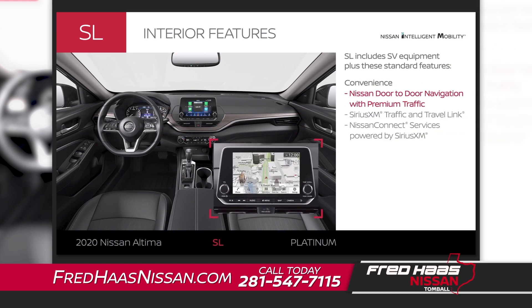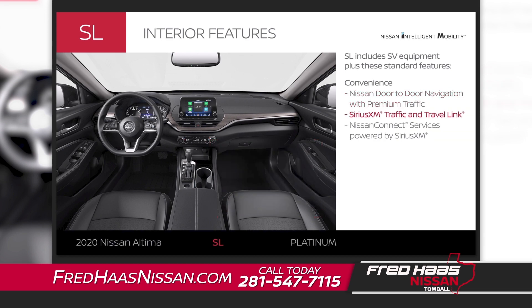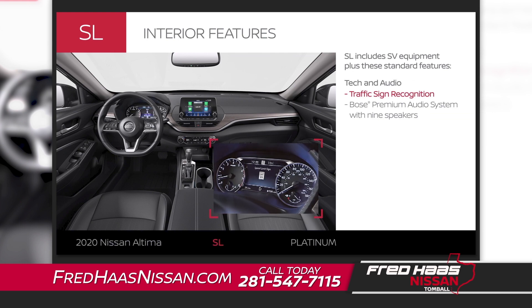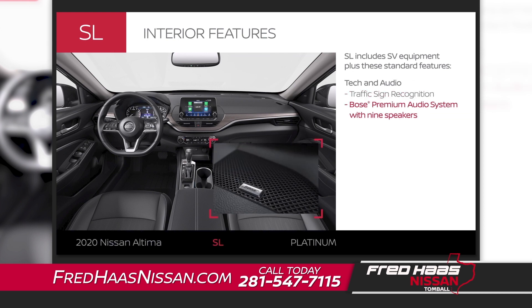Navigate traffic like a pro and use added services that make each drive easier. You'll get some help staying in the know. Your music gets the VIP treatment.